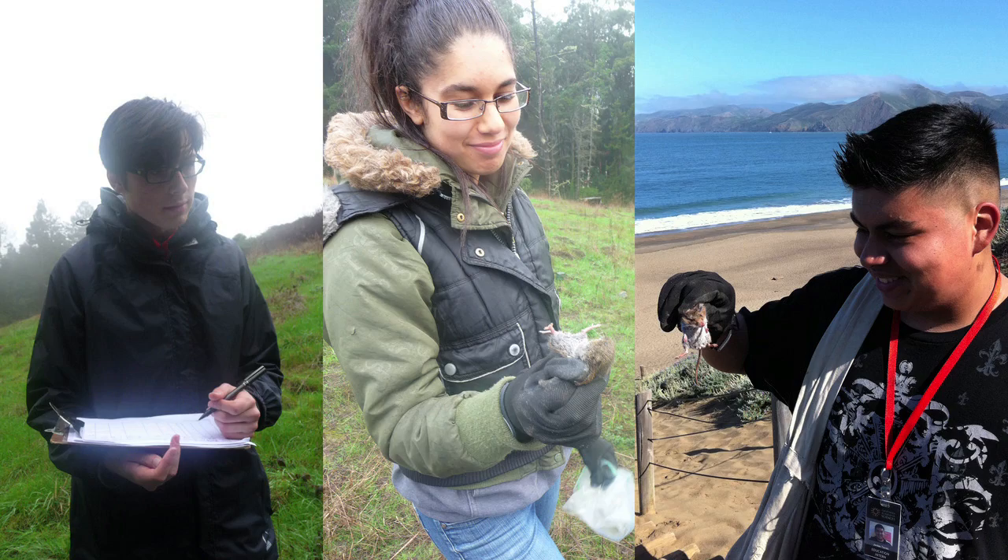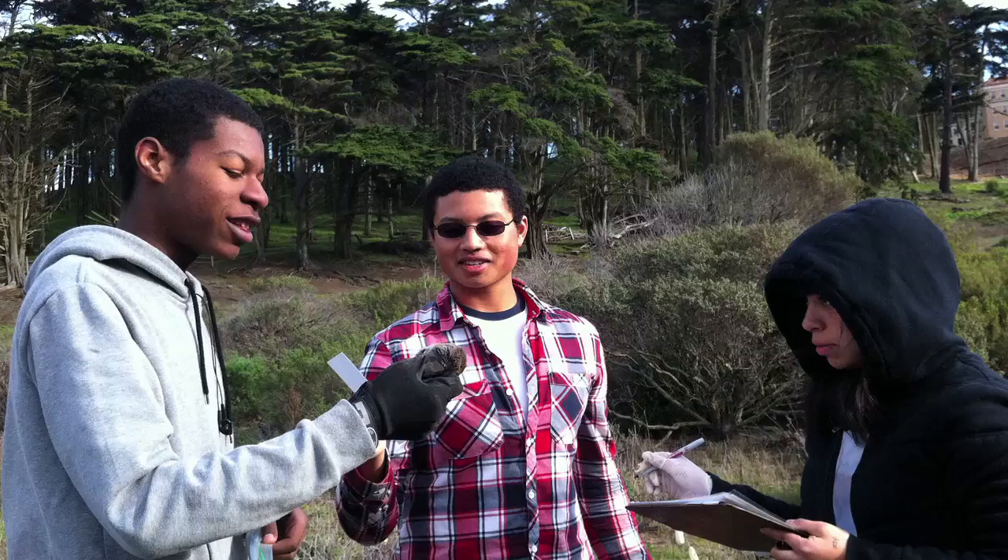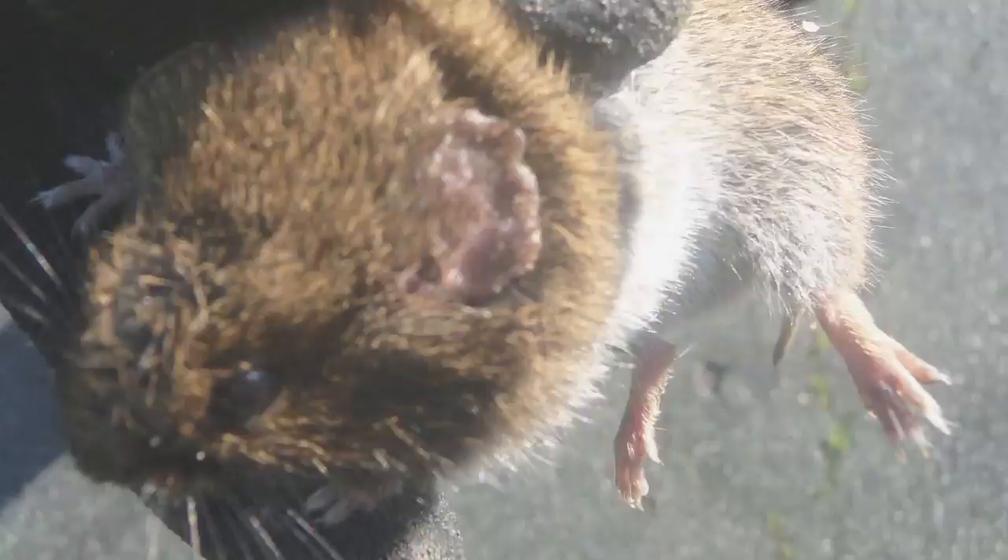It was a capture and release project, so you would catch them in live traps, measure them, take information on species, age, gender, whether or not they were in active reproductive status, and then release the animals.